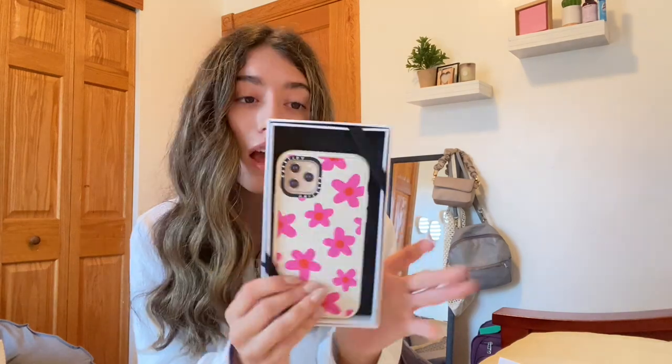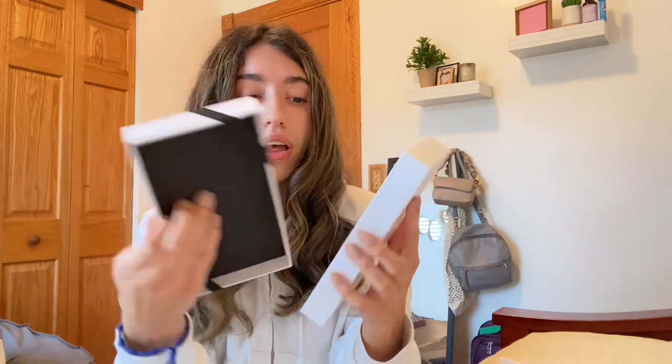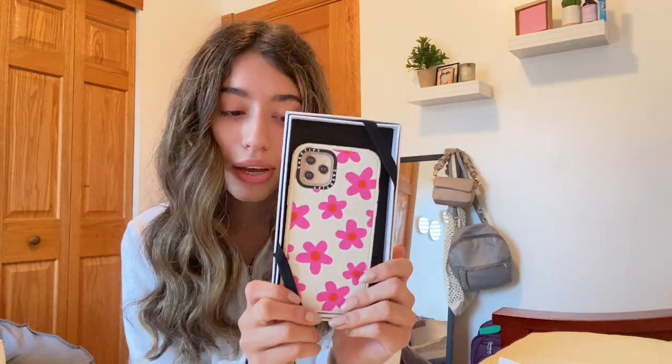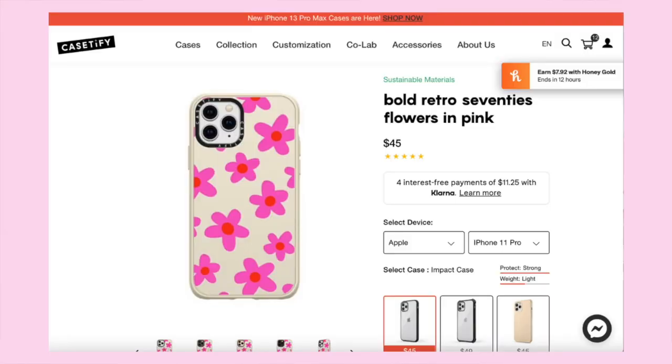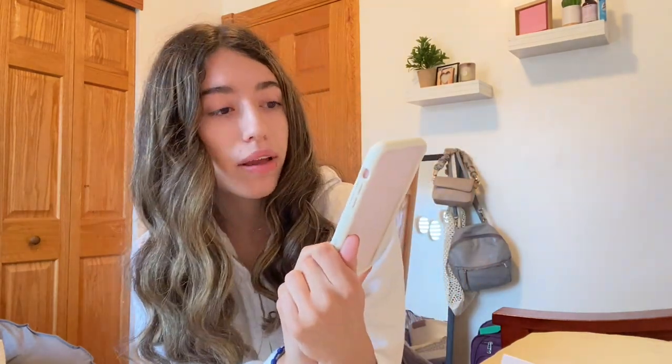All of them have cute packaging — basically a white box with a little attachment on top. The next case is an iPhone 11 Pro case with really cute flowers in a neon pink color, and the case itself is a beige color. It's super cute.